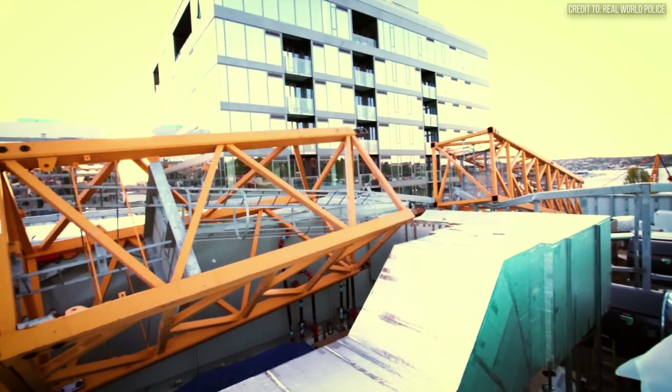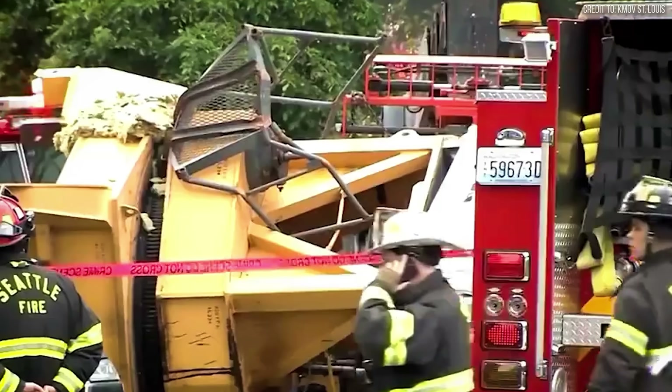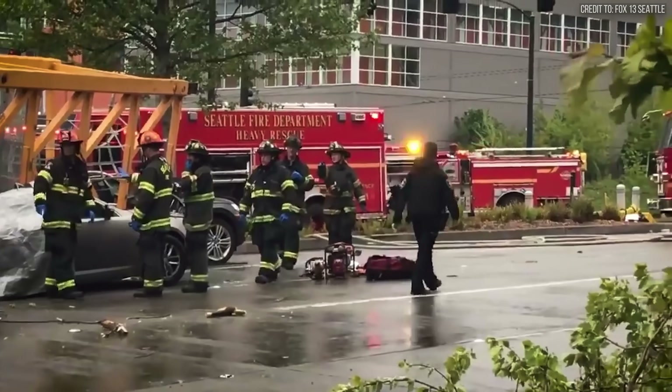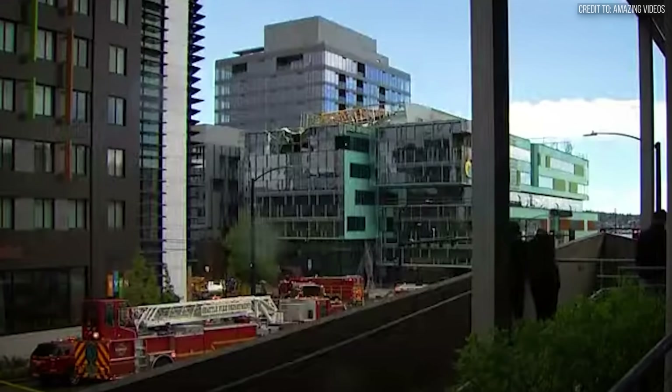The immense whiplash of this failure then caused the upper sections of the tower mast itself to buckle and collapse in the opposite direction. It fell across six lanes of traffic on Mercer Street and smashed into the side of the new Google Campus building it had helped construct. It was a failure born of haste and paid for in human lives.